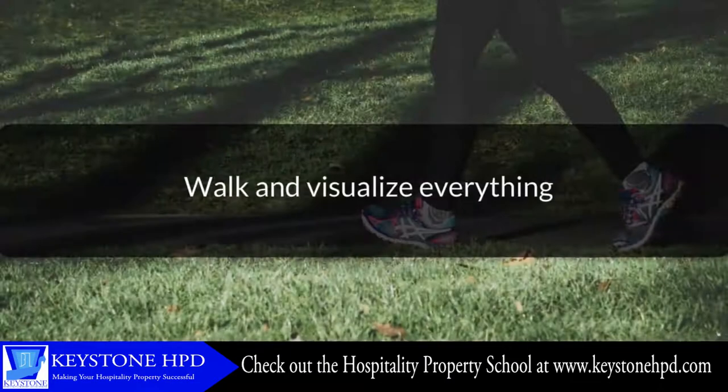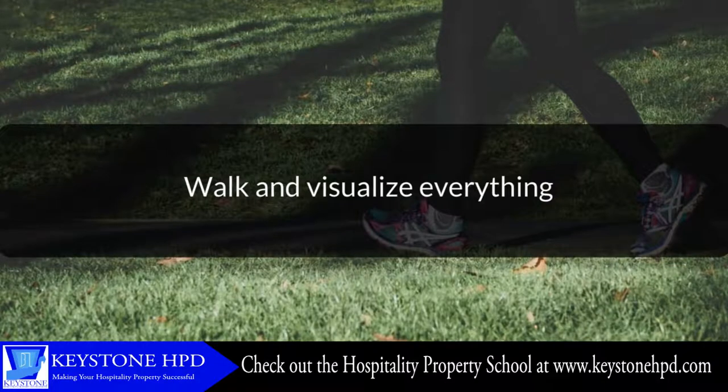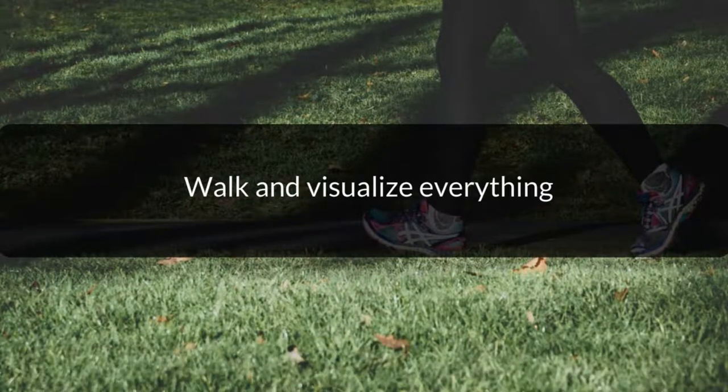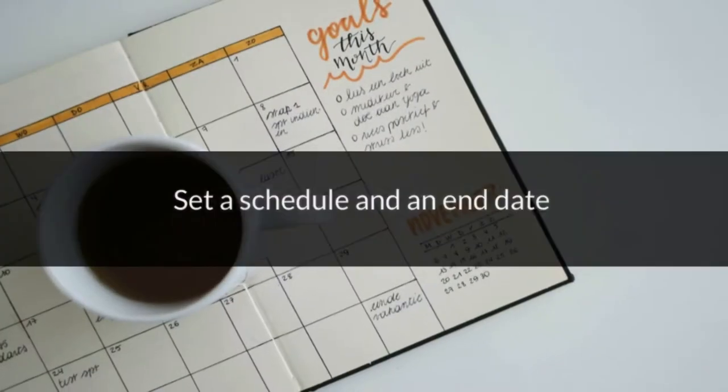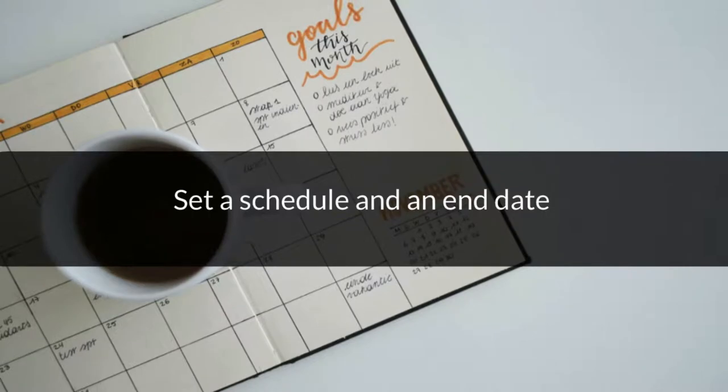Walk and visualize everything. You want to draw out every aspect of your property, and an even better option would be to have a three-dimensional model built. You want to understand how all aspects of your property will work together before the first nail is hammered or concrete is poured. It's also important to be flexible when necessary. Set a schedule and an end date, making sure everyone involved agrees to and signs the schedule and completion dates, keeping in mind that outside factors could influence this time frame — for example, weather, holidays, legal requirements, etc.